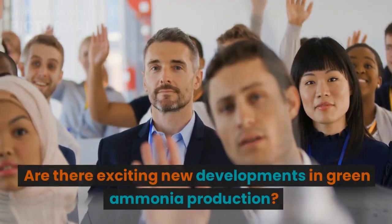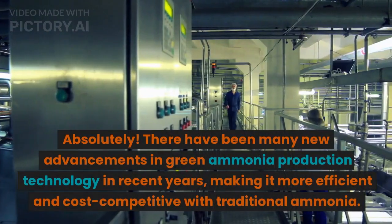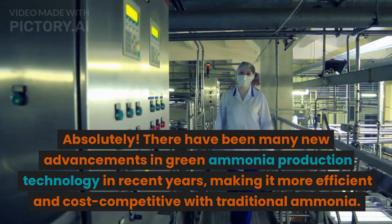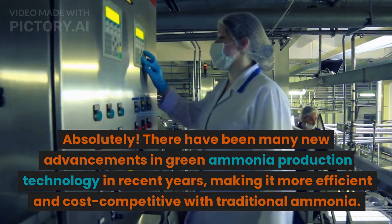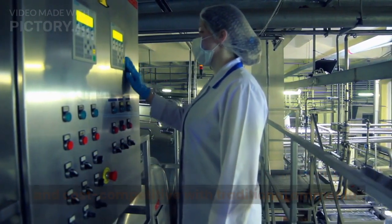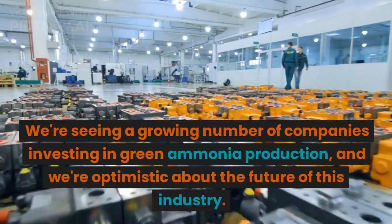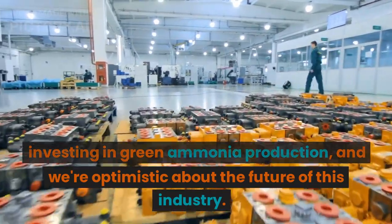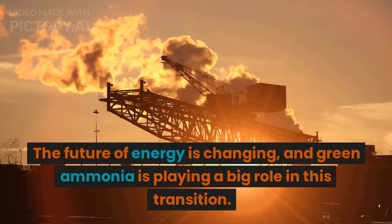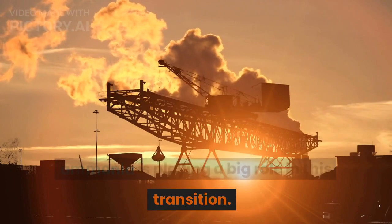Are there exciting new developments in green ammonia production? Absolutely. There have been many new advancements in green ammonia production technology in recent years, making it more efficient and cost-competitive with traditional ammonia. We're seeing a growing number of companies investing in green ammonia production, and we're optimistic about the future of this industry. The future of energy is changing, and green ammonia is playing a big role in this transition.